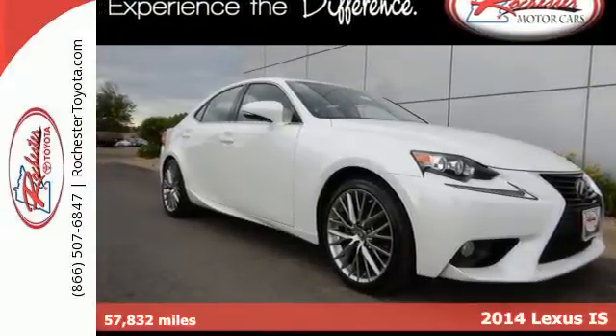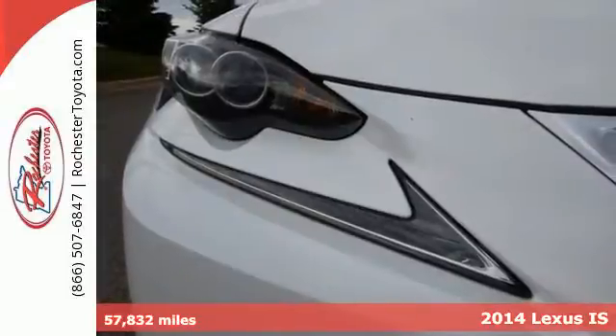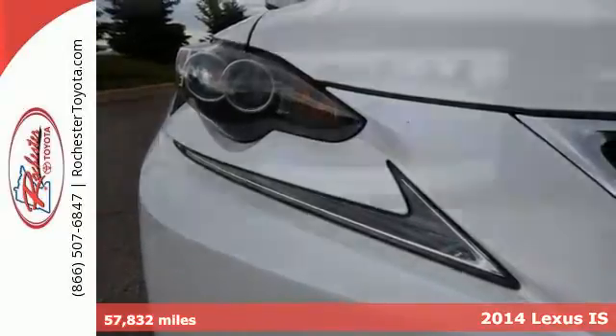It's a 2014 Lexus IS250. With a roomier back seat and rich interior, it's both practical and fun to drive.